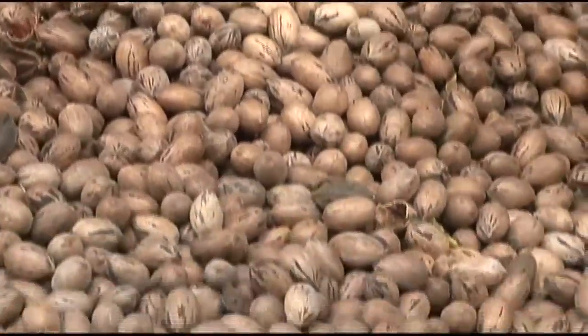Well, we're kind of systematically using pecan genetics and management practices to breed and develop pecans for climatic adaptation — things like water efficiency, drought resistance, disease resistance, and soil salinity.